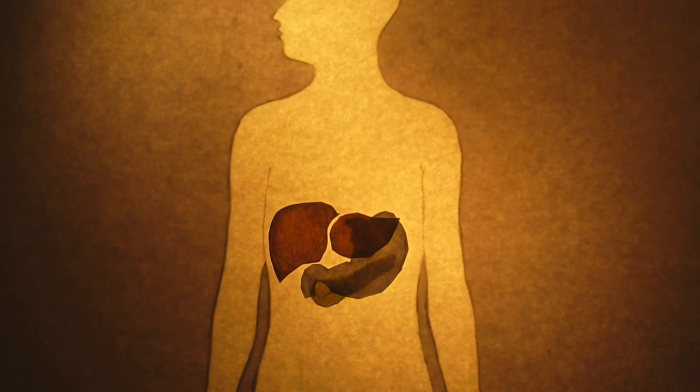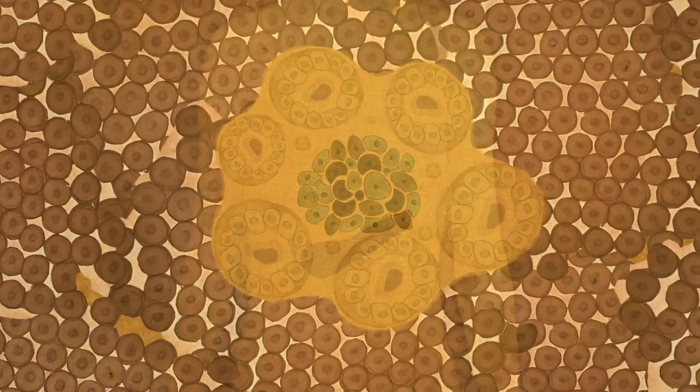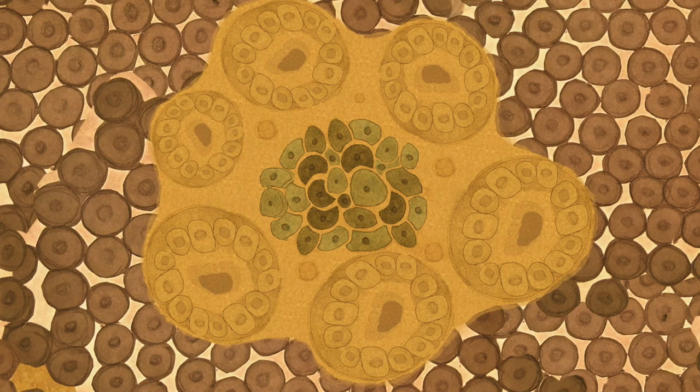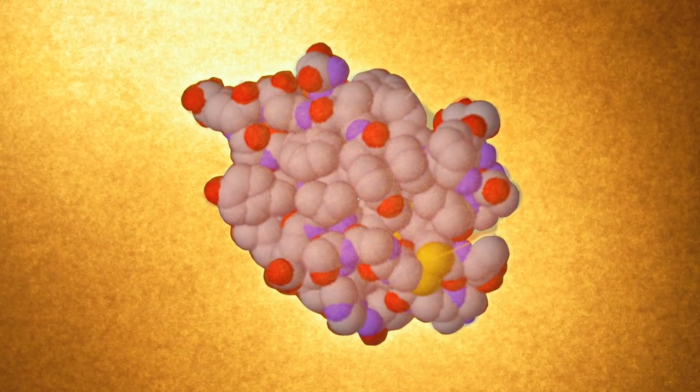Deep within the pancreas there are small islets called the islets of Langerhans, named after the anatomist Paul Langerhans, who discovered them in 1869. It's here that insulin is made, an essential hormone needed for cells in our body to absorb glucose for energy.